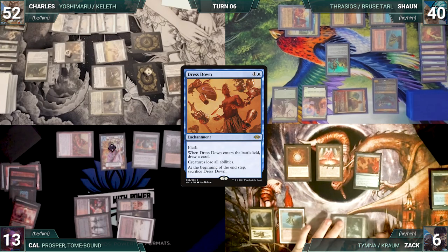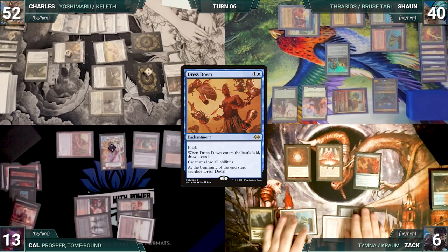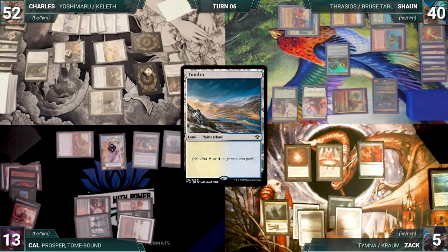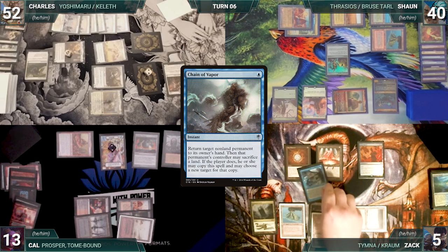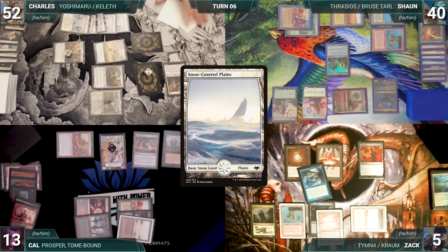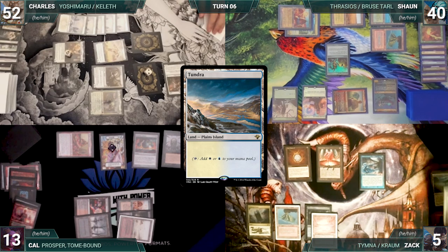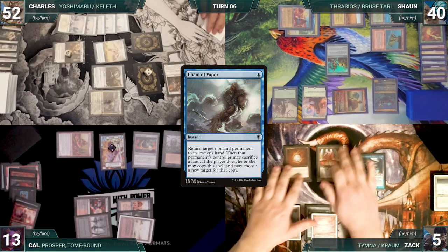At the end of Sean's turn, Zach cracks his Scalding Tarn, pays a life, and fetches up an Underground Sea. Zach flashes in a Dress Down — it enters and he draws a card. The turn moves to Zach. He draws and plays a Flooded Strand, cracks it, fetches up a Tundra, and casts Chain of Vapor targeting Stony Silence. Chain resolves, Stony Silence bounces, and Charles sacrifices a land, copying the chain targeting Dress Down.